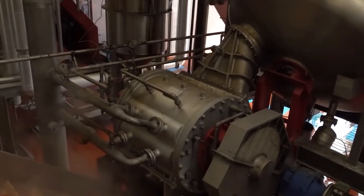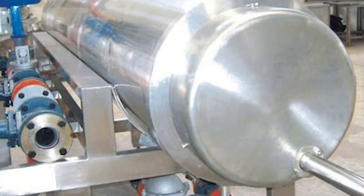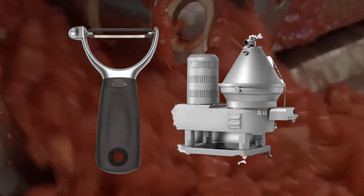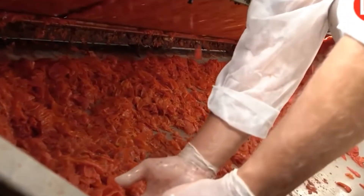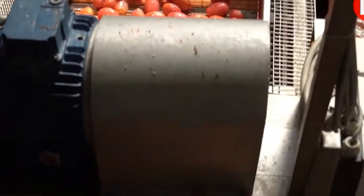This tomato puree then undergoes preheating to a specific temperature, facilitating skin loosening and separation. Some manufacturers use steam injection or other methods for efficient heating. The preheated puree is further processed through equipment like peelers or centrifugal separators to remove skin and seeds, ensuring a smooth texture and eliminating any undesirable components.